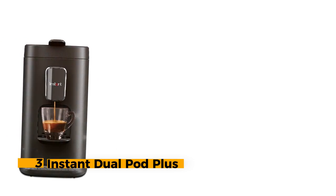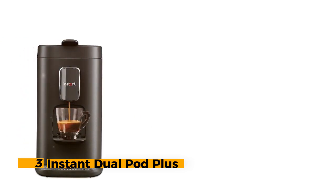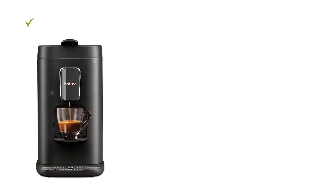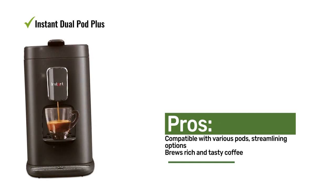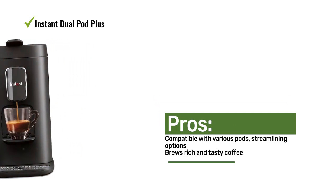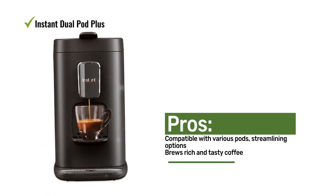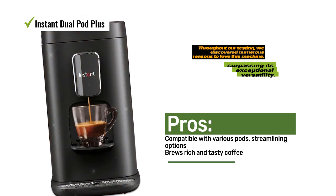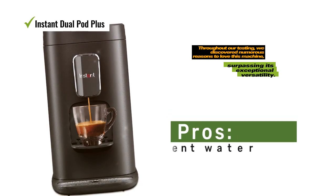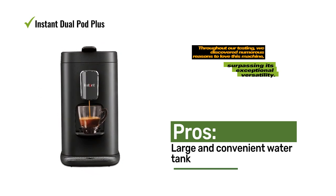Number 3: Instant Dual Pod Plus. This coffee maker offers impressive compatibility with various pods, including K-Cups, Nespresso original capsules, instant compostable pods, and even a provided reusable pod which allows you to use your preferred coffee grounds. Throughout our testing, we discovered numerous reasons to love this machine, surpassing its exceptional versatility. The coffee brewed in it was surprisingly rich and flavorful, almost defying the fact that it came from a pod.